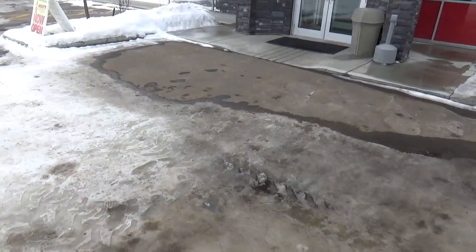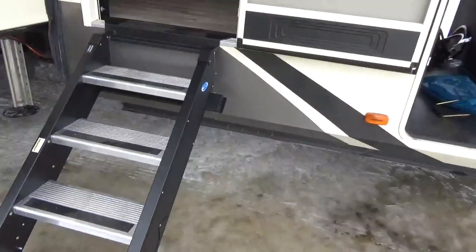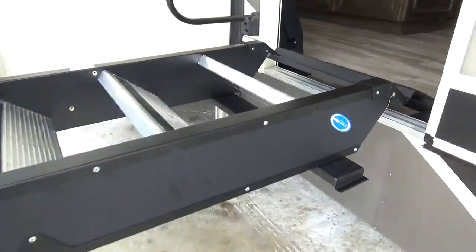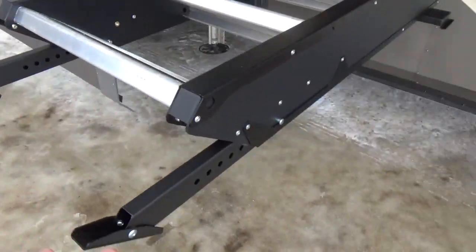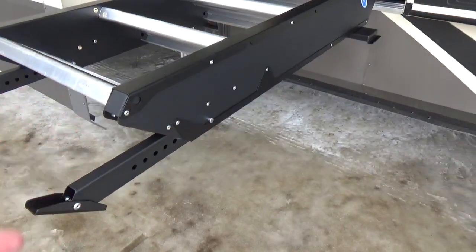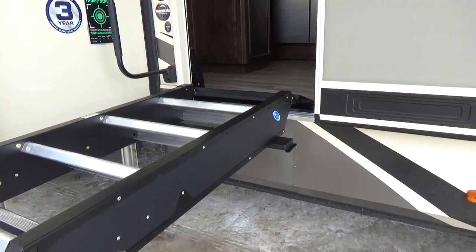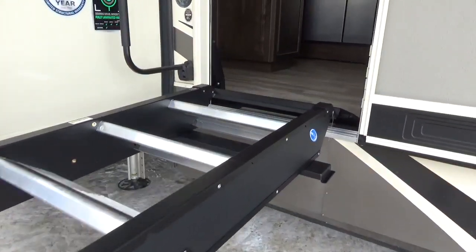We're going to head outside. One entrance to this trailer — not a dual entrance trailer. You do get the Rise Above Step, which has RAM assist to it. It makes adjusting these legs really nice if you're camping on uneven ground and one leg has to be a little higher or lower than the other. It's self-supporting, so it makes getting the step in and out a whole lot easier — especially nice if you're a smaller person.